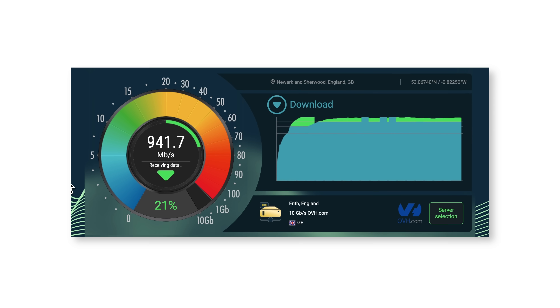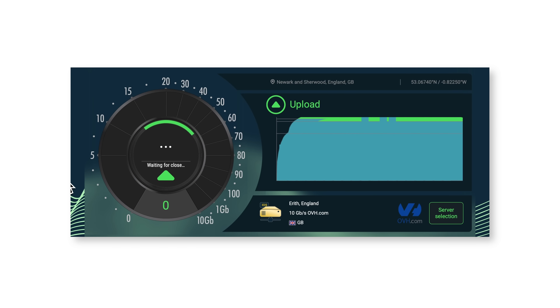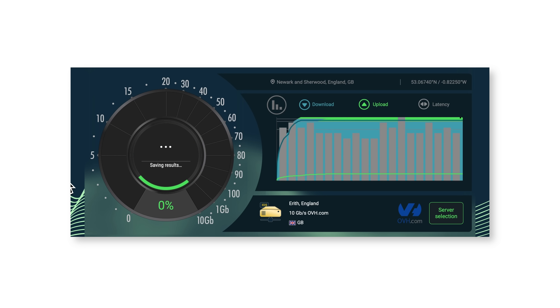Moving over to the FTTP — this is a 900 meg package — and again they're overshooting the mark, getting around 940 meg, so an extra 40 meg above the package speed. Where the FTTP shines over Virgin though is in the upload speed: around 80 meg on Virgin versus about 110 meg on FTTP. Another win for FTTP is the unloaded ping — we're looking at around 8 milliseconds on FTTP, which is less than half of Virgin's ping.